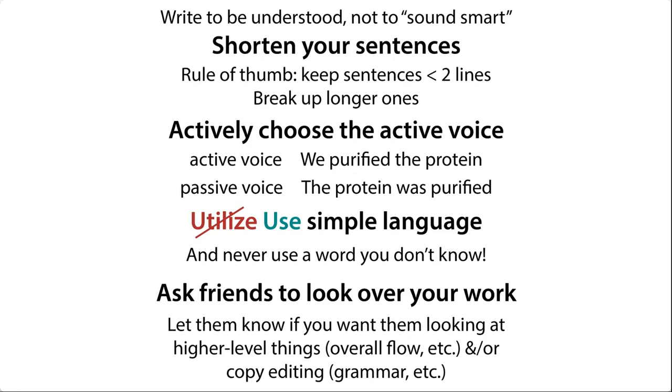Speaking of flow, you want to avoid any unnecessary words, any fluff words, and any words that are more complicated than they need to be. So you can use 'use' instead of 'utilize.' Things like this are going to make your writing more comprehensible, not just to other scientists, but to lay people as well.